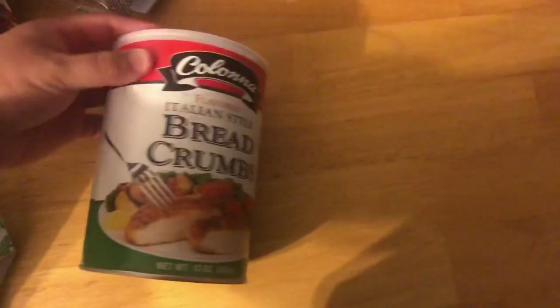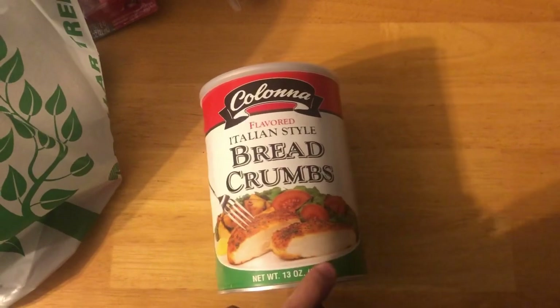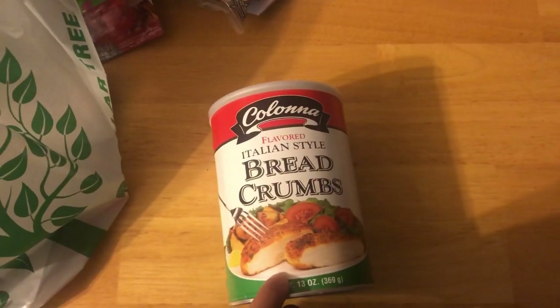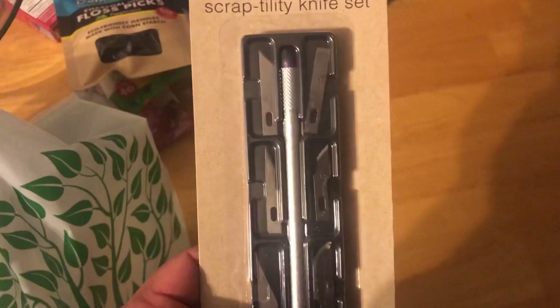I've seen this breadcrumb — I believe 'Only In My Dreams' hauled this, or maybe Sandra Halls. I don't remember, but one of them. I saw that they had one of these so I had to pick it up. I've seen it in my store, so I'm not gonna make too much of it — I use these for milanesas, so pretty good.